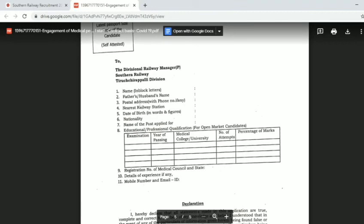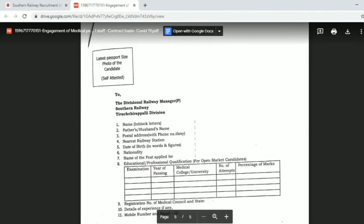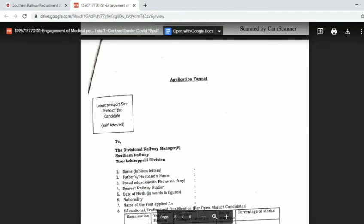Thank you so much for joining us. If you have questions, you can leave them in the comments box. Full details and the download link are in the description below. Thanks for watching — this covers central government job vacancies and state government vacancies.